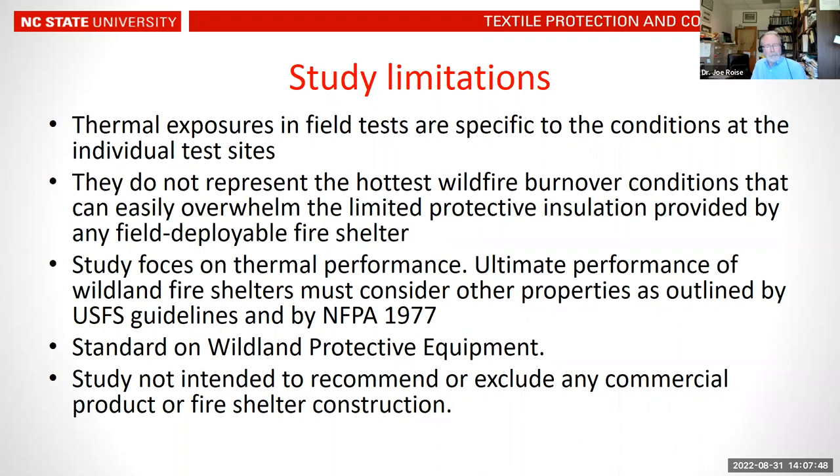A question about whether the two different size shelters — standard and large — were tested. We did not test the large shelter size; we were simply trying to figure out whether these prototype shelters work or not in terms of their thermal performance.